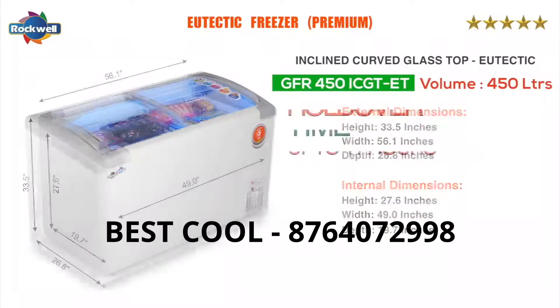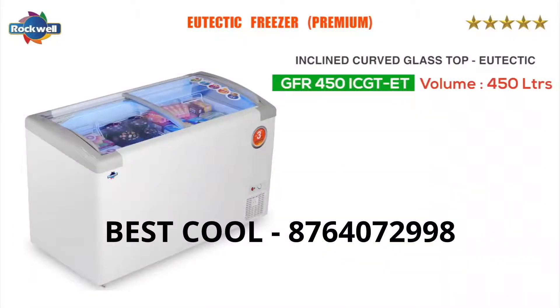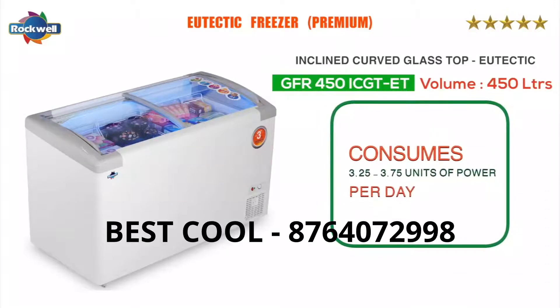This model has a holdover time of up to 11 hours at full capacity. It consumes 3.25 to 3.75 units of power per day.